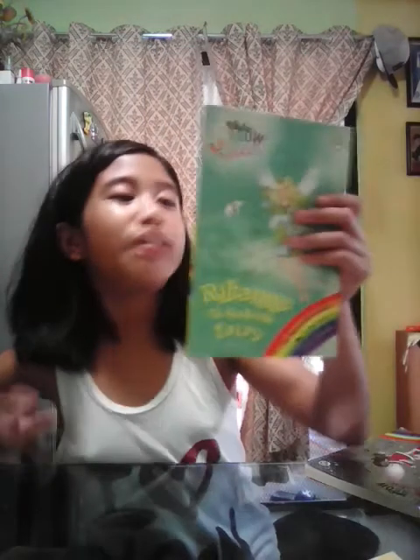Well, this one is the Rainbow Magic Magical Animal Fairy section — Rihanna the Seahorse Fairy. She's going to save her seahorse with the help of Kirstie and Rachel. I really like the cover because it's a teal color and turquoise. And this one is 10 pesos — super cheap.